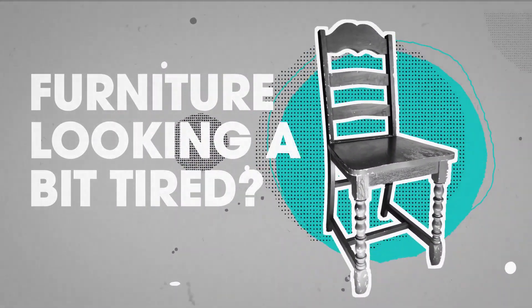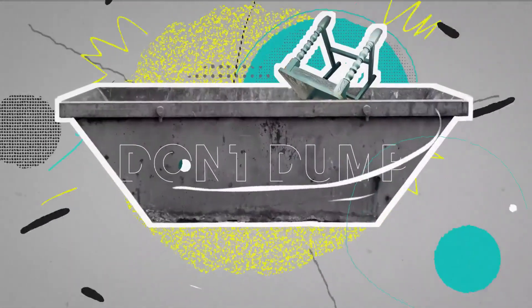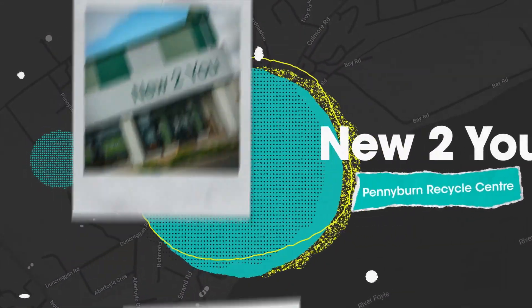Furniture in the house looking a bit tired? Time for the dump run? Don't dump. Donate. New to You, at Pettyburn Recycling Centre, offer a collection service.